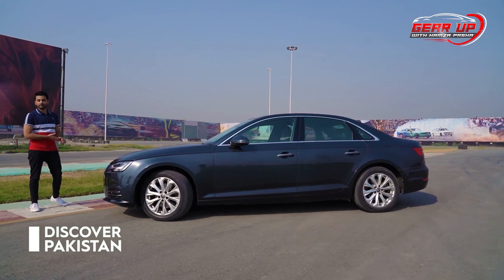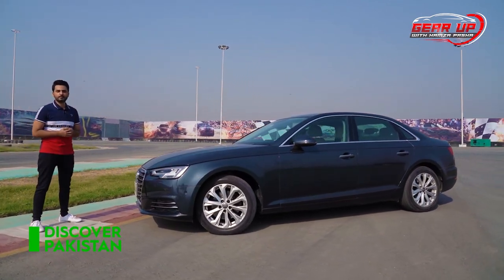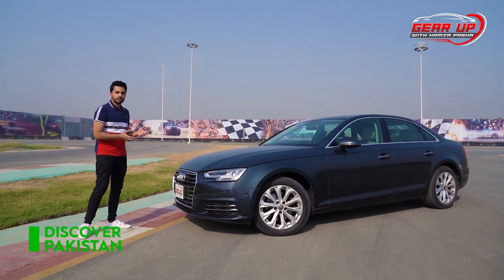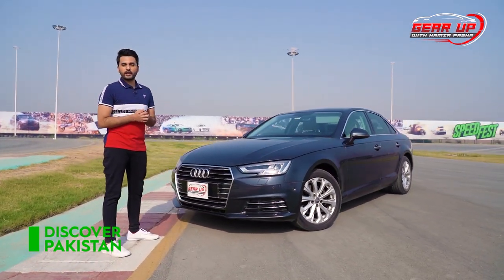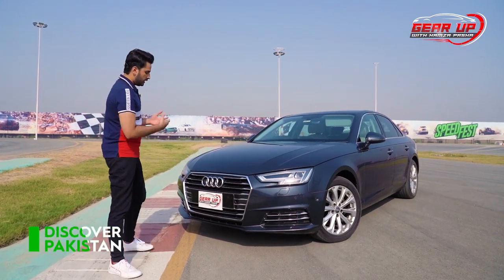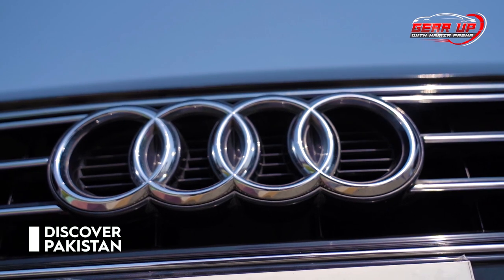And it is here — the famous car with the four rings. Let me tell you a little bit of history. This was a merger between four companies: DKW, Audi, Wanderer, and Horch. You can see this is a very famous logo all around Pakistan.